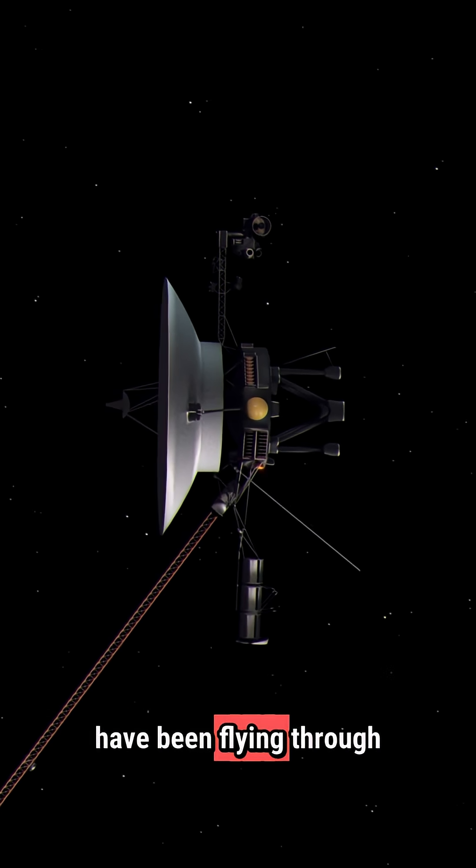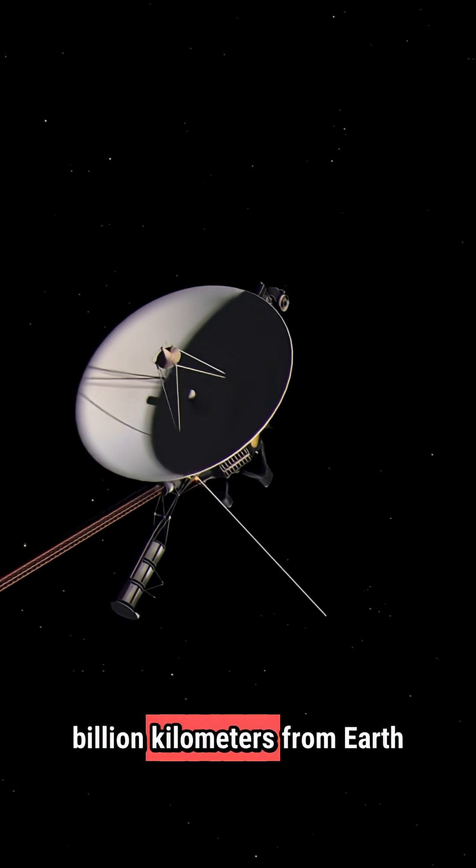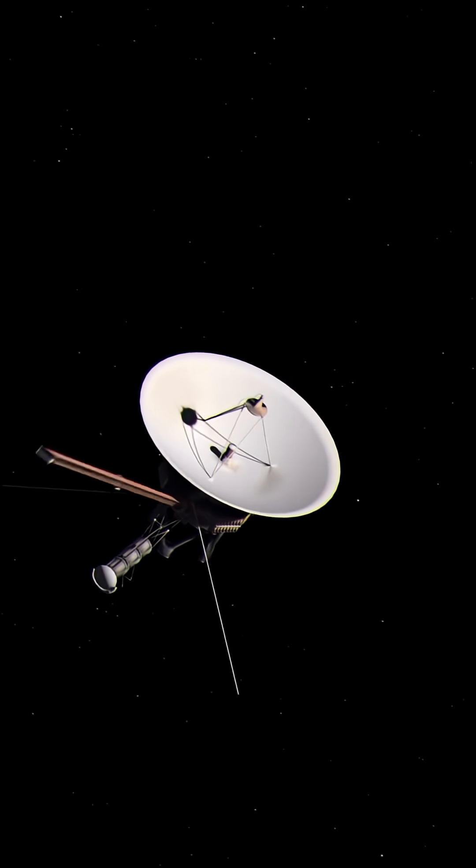Voyager 1 and 2 have been flying through space for nearly five decades, over 24 billion kilometers from Earth. But how are they still powered on?